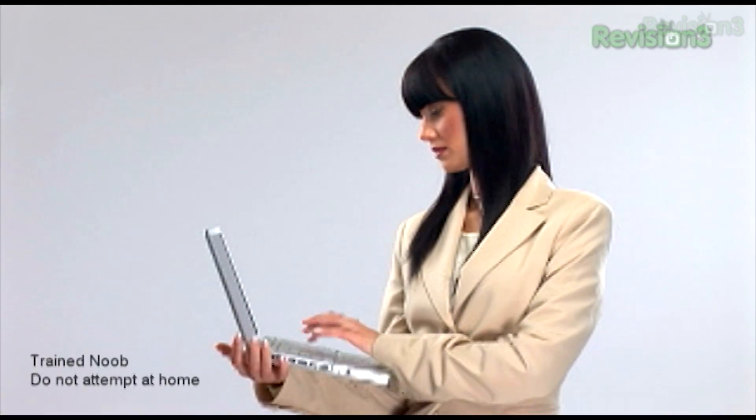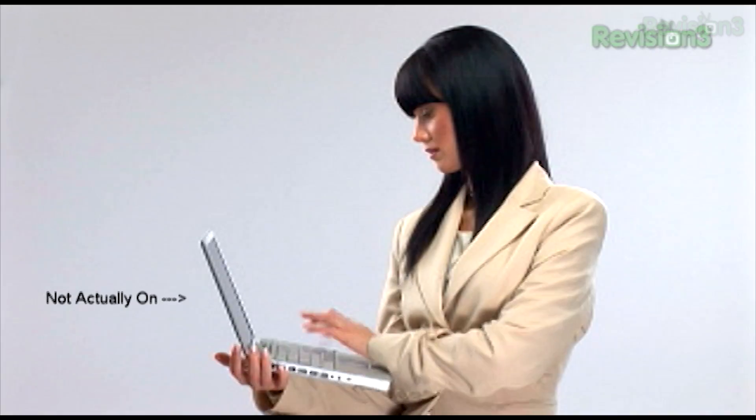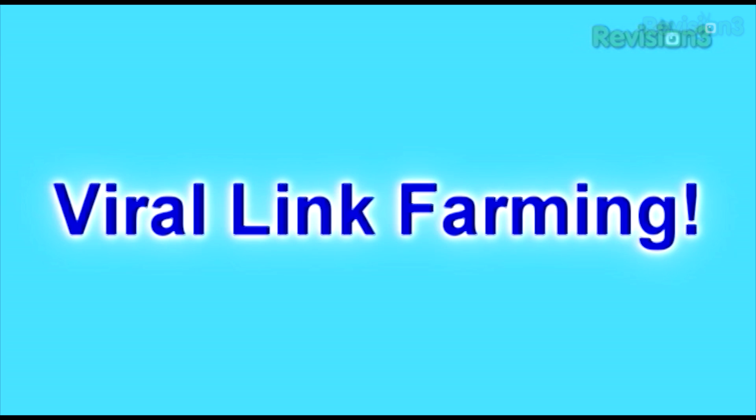Why give your username and password to sites that offer to add functionality to the crippled service that has become Twitter, when you could sign up for Twitter Fisher today? Twitter Fisher is the hottest new web 2.0 service that harnesses the social networking power of your Twitter account and mashes it up with crowdsourced, bot-generated viral link farming. And best of all, it's an open beta.